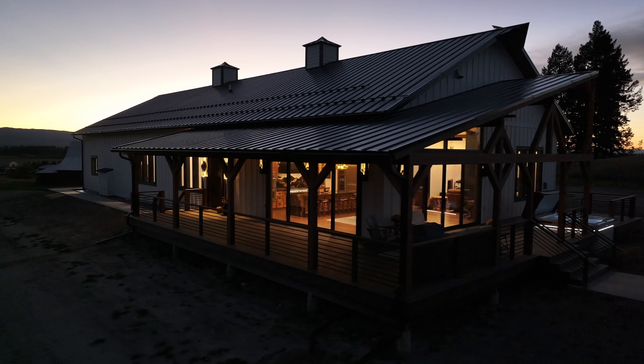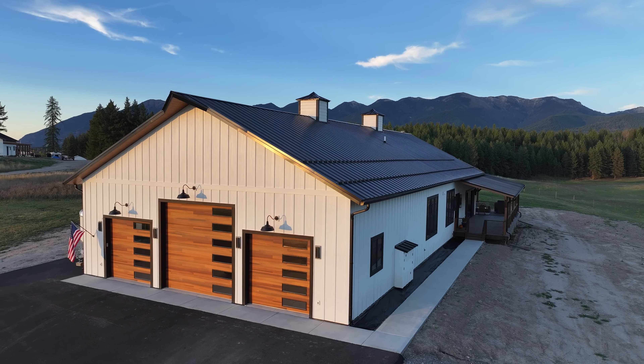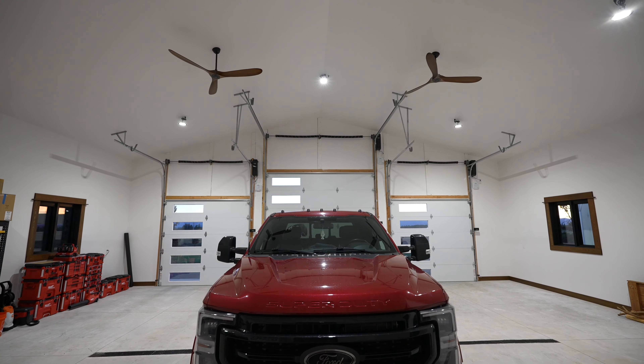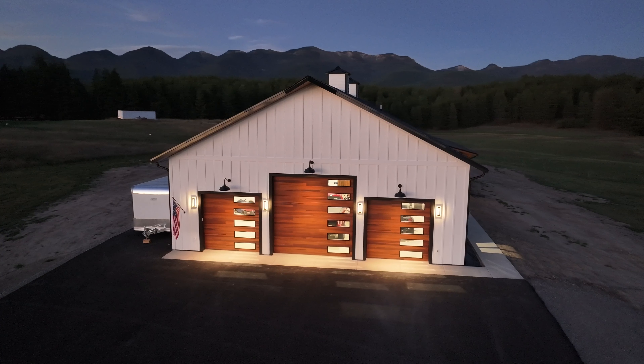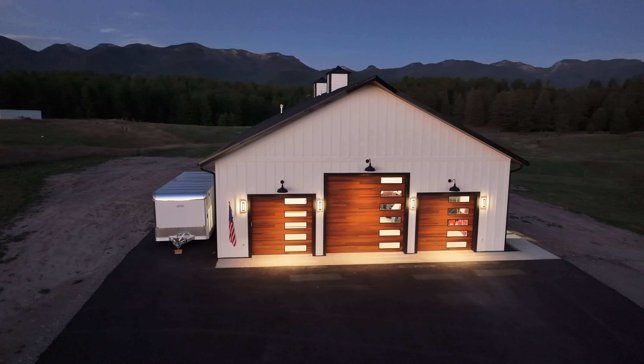The home boasts a robust ICF foundation and a heated crawl space, ensuring durability and comfort. The garage is a car enthusiast's dream, measuring 33 feet deep by 42 feet wide, featuring two 10 by 10 doors and a 12 by 12 foot door for easy access. A 30 gallon per minute well provides ample water supply, complemented by a water softener for enhanced quality.